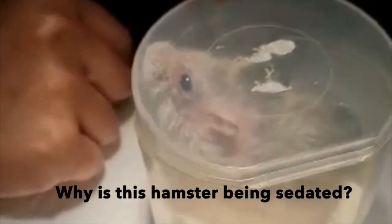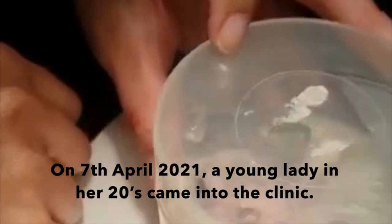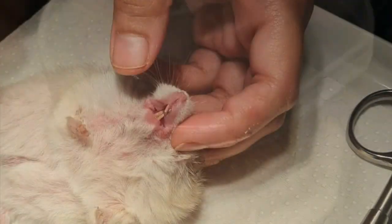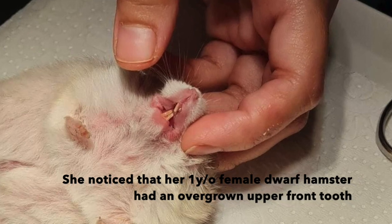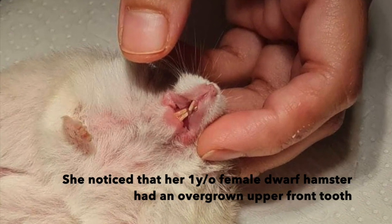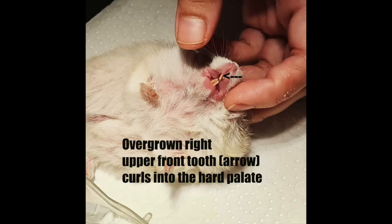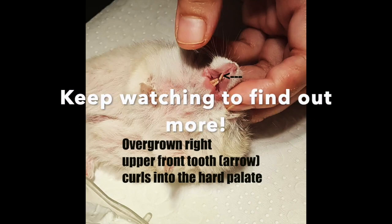Why is this hamster being sedated? On 7th April 2021, a young lady in her 20s came into the clinic. She noticed that her 1-year-old female dwarf hamster had an overgrown upper front tooth. It was ingrown and curling into the hard palate. What can we do about this? she asked. Keep watching to find out more.